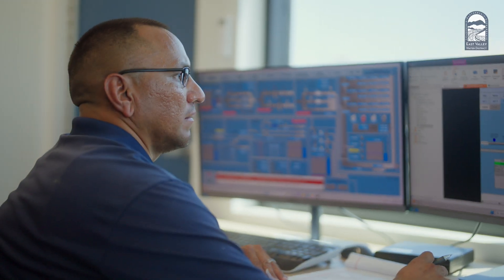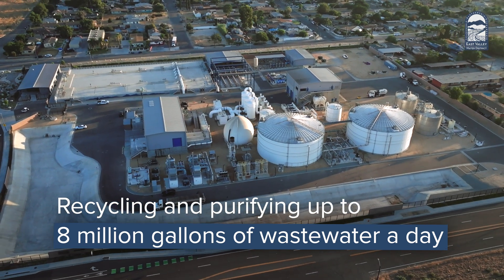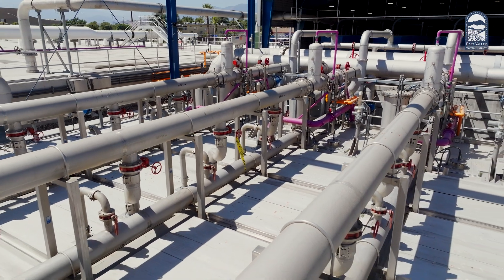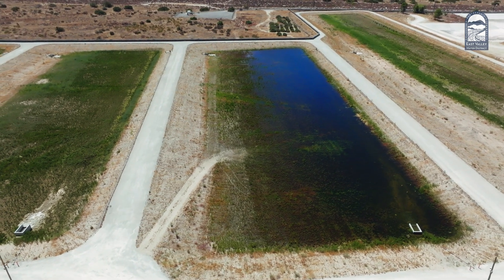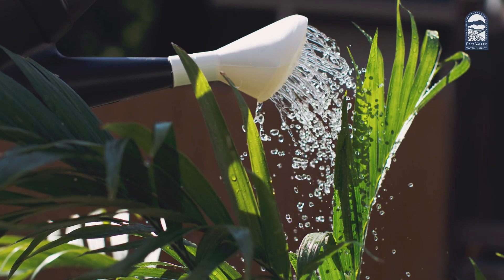SNRC is a state-of-the-art facility, recycling and purifying up to 8 million gallons of wastewater every day — about half of our daily water supply. After undergoing an extensive treatment process, water is conveyed into the local basin where it soaks into the ground. Water will remain underground for at least a year before it can be pumped up and used again.